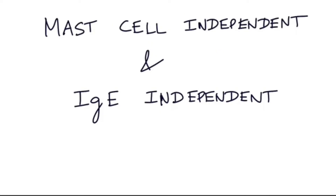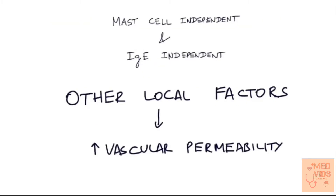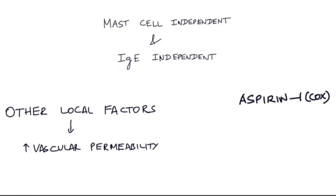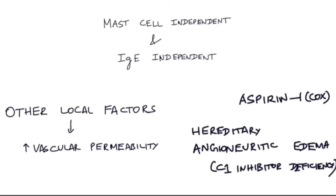The last type is both mast cell and IgE independent. Here, other local factors cause these findings other than histamine, such as leukotrienes and serotonin, which cause increased vascular permeability and urticaria. This is commonly seen with aspirin, which inhibits the enzyme cyclooxygenase, and in hereditary angioneurotic edema, which is due to C1 inhibitor deficiency. However, the exact mechanism in these conditions is unknown.